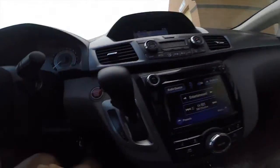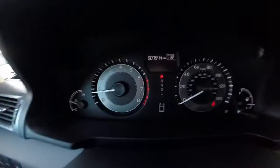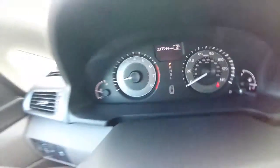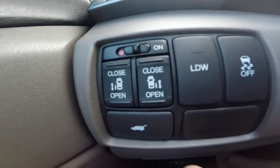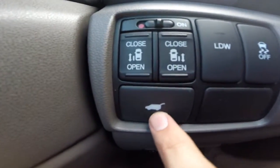I've got a smart key system, so there's a push to start up here. This car has a little over 7,500 miles on it. We've got controls on the left here to open and close the side passenger doors, and a power lift gate button right here.